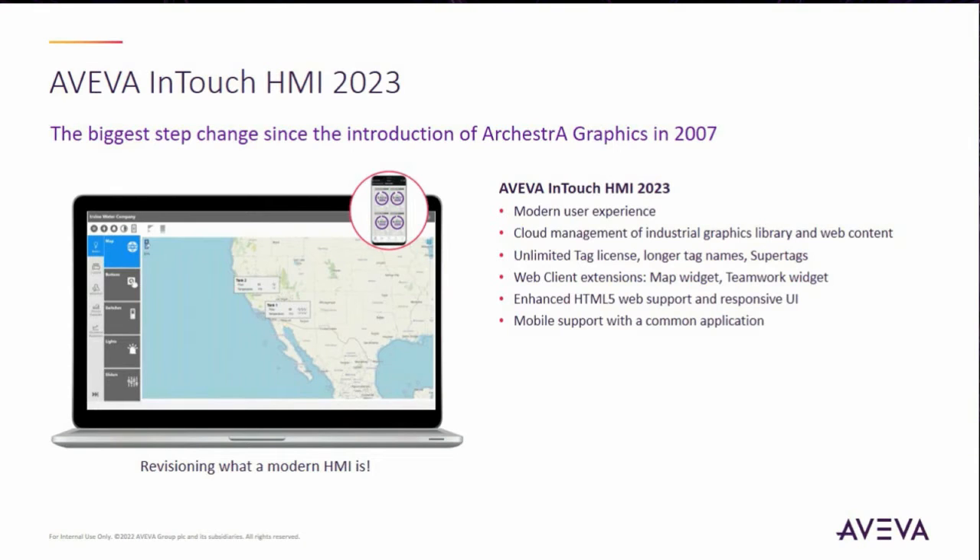In InTouch HMI 2023, the most important thing is that this is the single biggest lift in technology in our releases in recent years. We have redone a lot of things to redo the experience with the HMI, with WindowMaker. It took us like two years of working. We started working on this a long time ago because there are so many aspects of it.